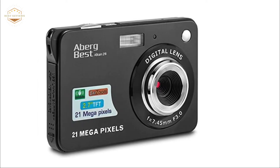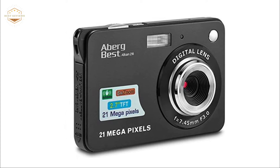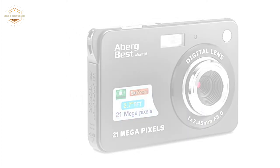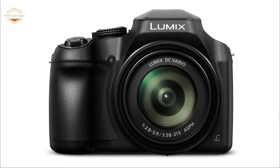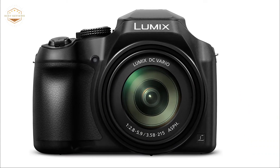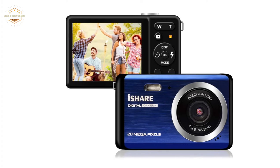The digital camera is a portable device that can be used to take photographs. It has changed the way we think about photography because it is now possible to take pictures without having to use film and have them developed. The best digital cameras are ones with interchangeable lenses, which allow you to get creative with your shots by adjusting the focal length of the lens, such as zooming in and out or changing how wide-angle they are.